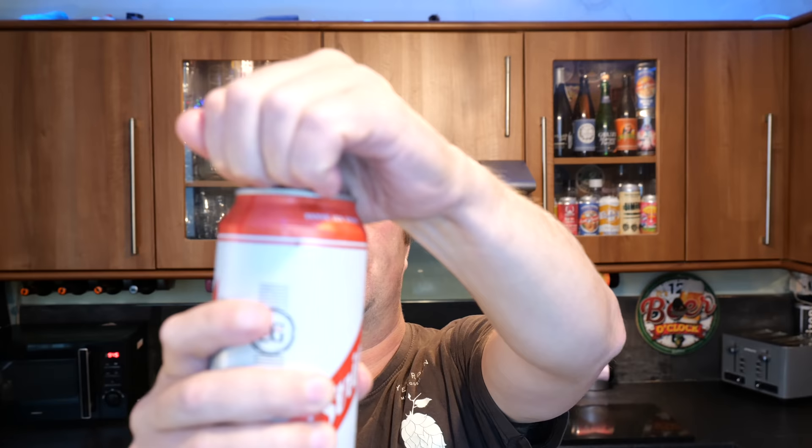It looks really substantial, really fits in my hand properly. So without further ado, let's get this beer out into a glass and see what we get.